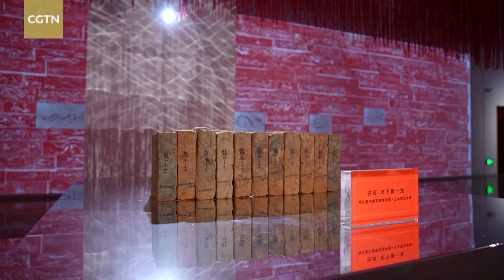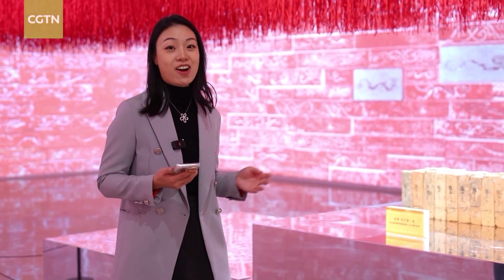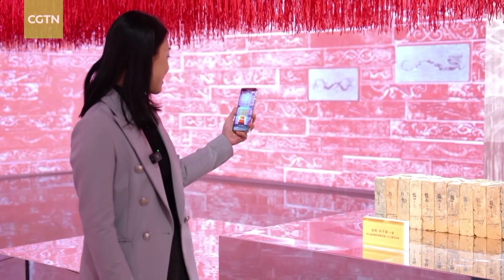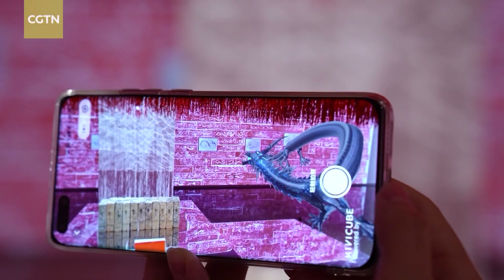These ancient bricks from the Eastern Jin Dynasty date back over 1,500 years ago. Each has a dragon pattern on it, and now with the help of AR technology, the dragon comes alive on a cell phone with simply a scan. It's spectacular to see a dragon fly out of the bricks and wander around the exhibition hall.